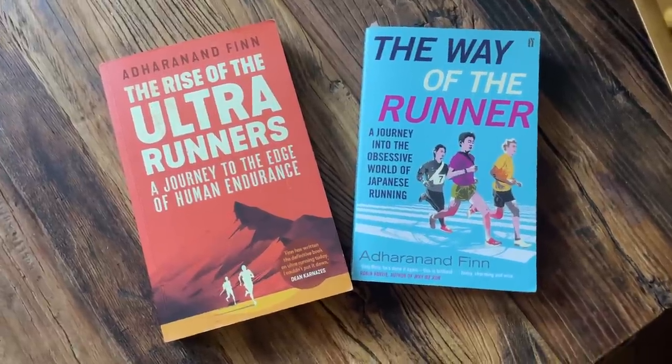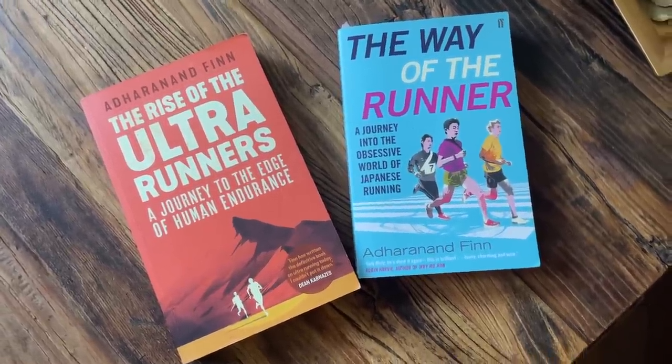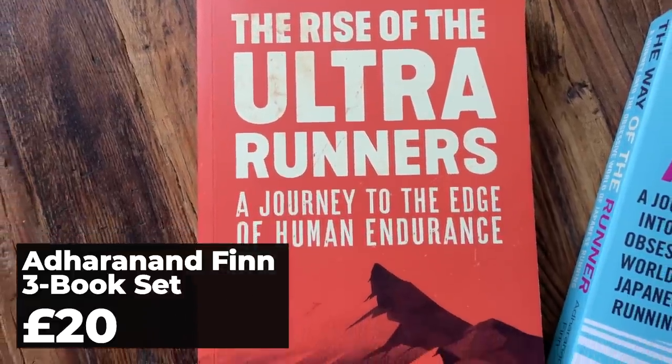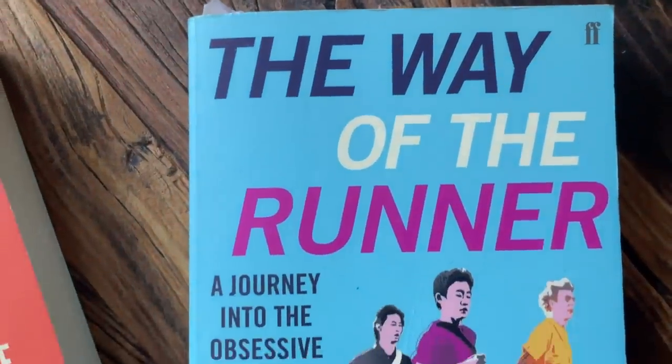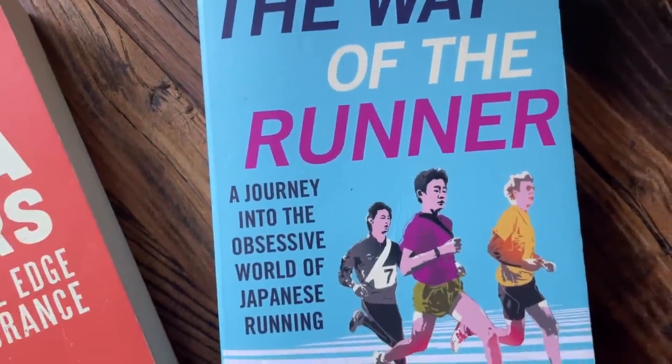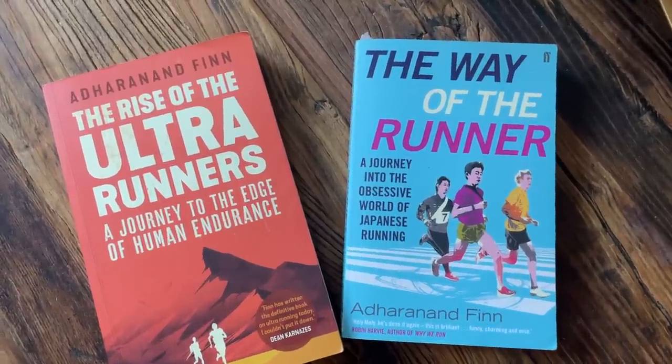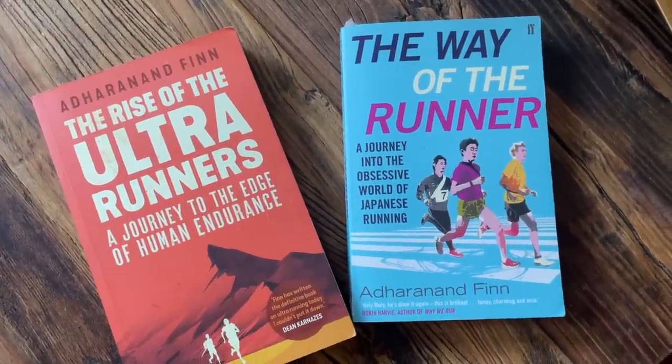When it comes to inspirational, entertaining and informative running books, Adana and Finn's books are right up there with the very best. From digging into what makes the Kenyans so good, to an incredible journey deep into Japanese running culture, and finally a voyage of self-discovery into the rising popularity of ultra running — these are books your running friends won't be able to put down.